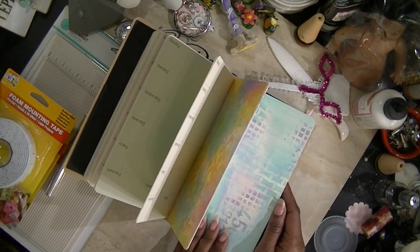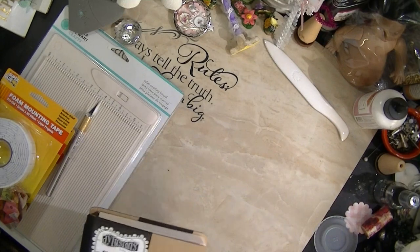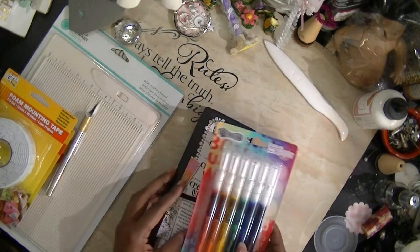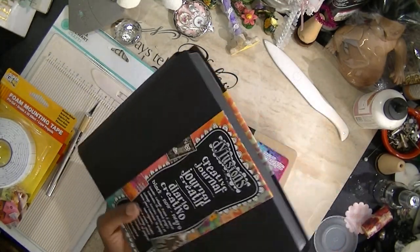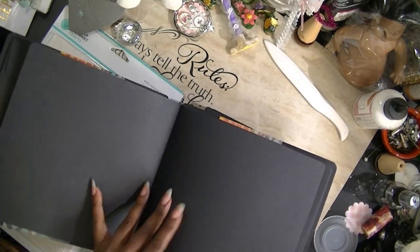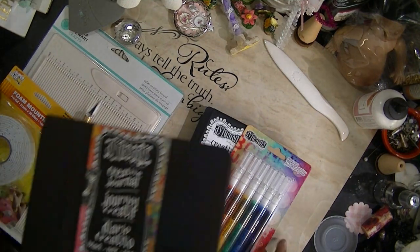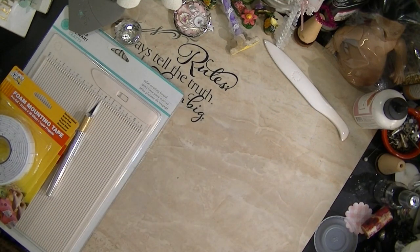I picked up some more Tim Holtz stuff — his embellishments and things, they're so cute. I'm going to clean off my desk today too. And then I got her paint pens — I haven't used those yet so I don't know how they work. I'm going to have to watch a few of her videos. I also got her black book, and I just love it. I can see Diane Reevely's pages, all of her artwork on these books incorporated with my style.